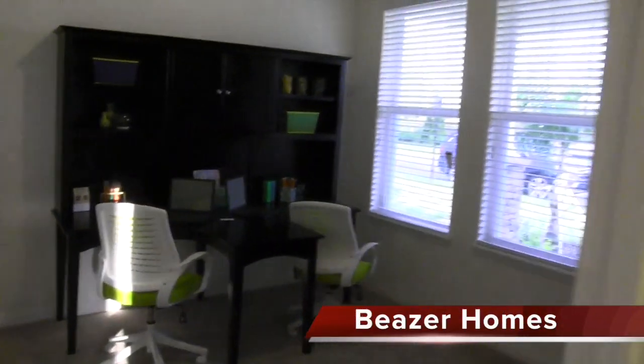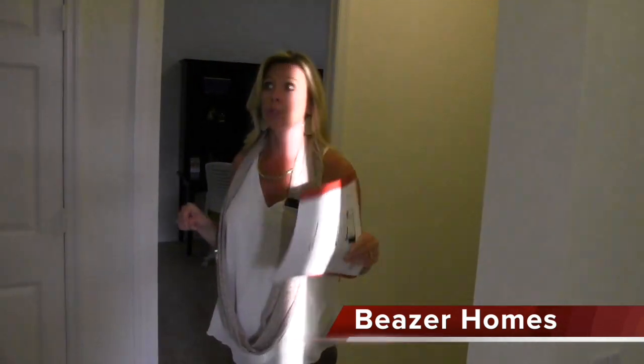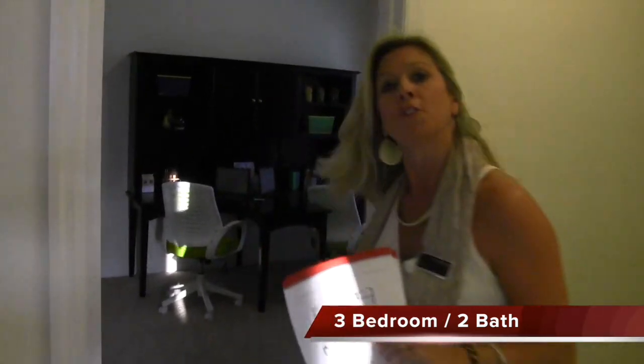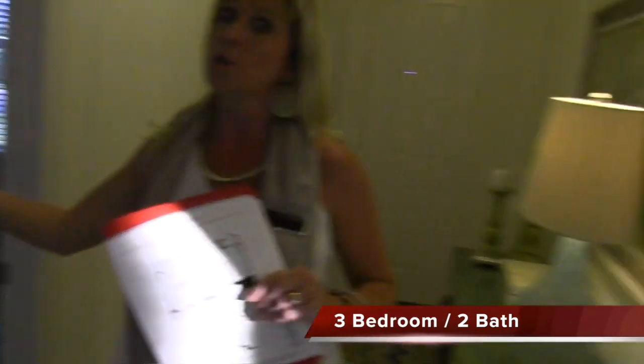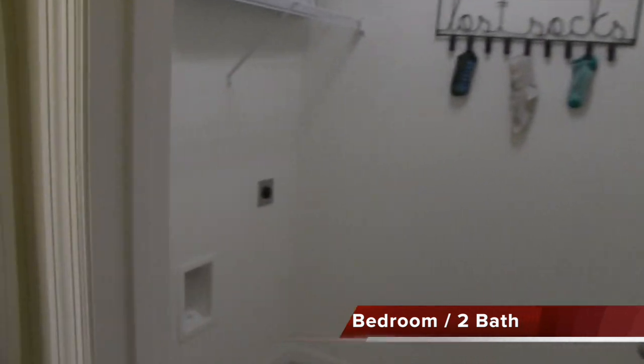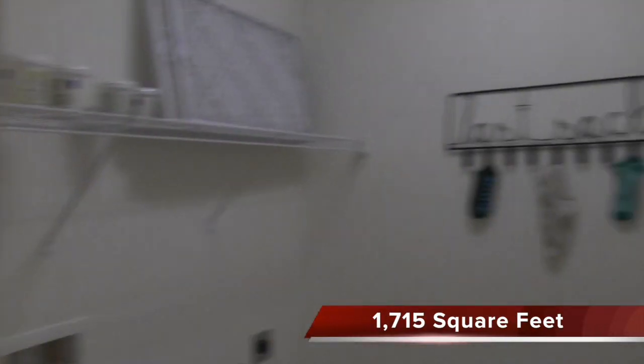This one they have — and by the way, this is an inventory home. They do have it decorated and staged as though it's a model, but this actual home is an inventory home, so it's ready for you. They have this one done more like an office, but it is actually a bedroom. You could use it as an office if that's all you need. You have your second bedroom over here at the front of the house. And then you have your laundry room and your full bath right over here for these two front bedrooms to share.